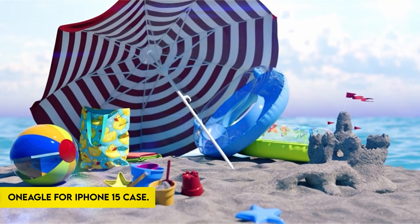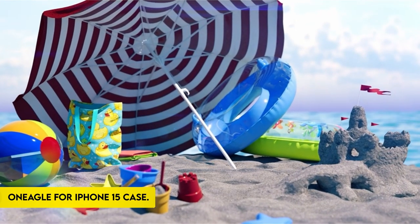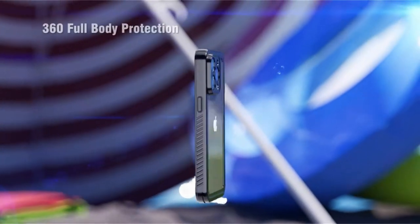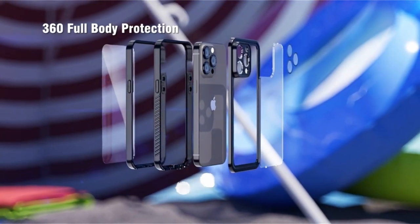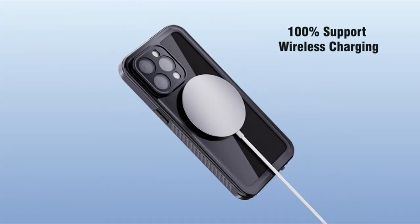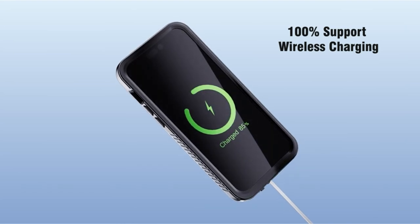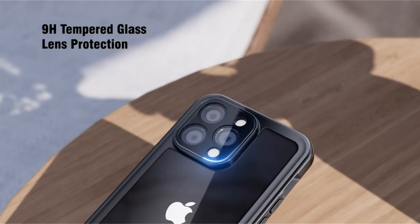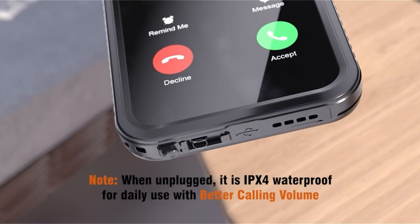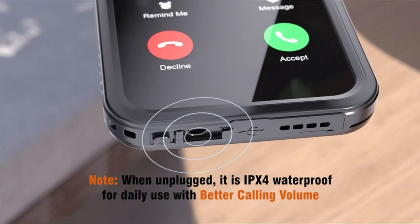On number 4: OneEagle for iPhone 15 Case. The iPhone 15 Phone Case by OneEagle is exclusively designed for the iPhone 15 6.1-inch, which will be introduced in 2023. Before placing a purchase, prospective consumers should confirm their phone model. OneEagle provides a worry-free one-year return policy as well as round-the-clock online after-sales technical support.